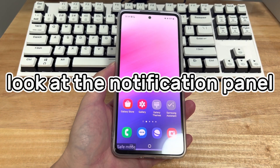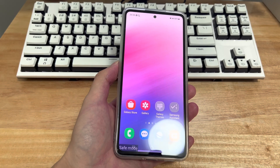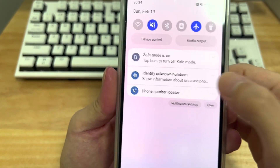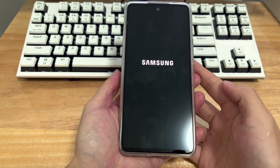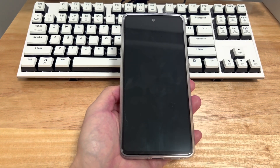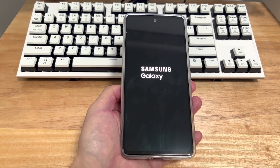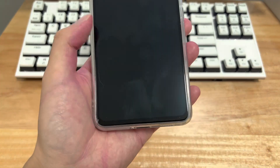Method 2 is to check the notification panel. If your Android phone is stuck in safe mode, go to the notification panel to find the notification about safe mode — it might read 'Safety mode is on.' Click on this notification and a pop-up will appear. Select the close option, and your phone will automatically reboot to the home screen, resolving the stuck-in-safe-mode problem.